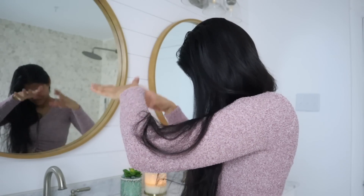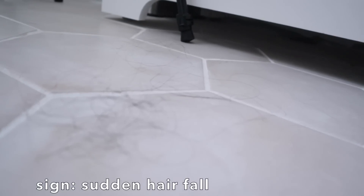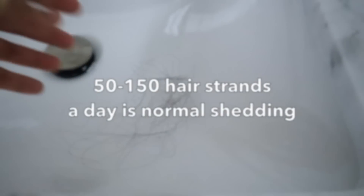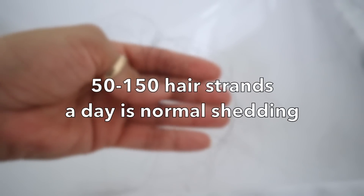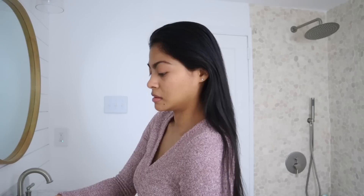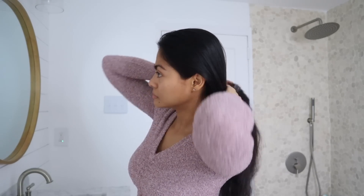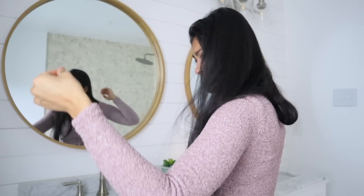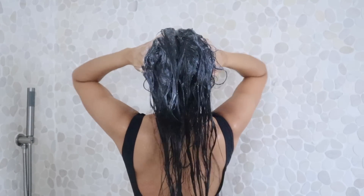The next sign your shampoo is ruining your hair is sudden hair fall. To be clear, hair shedding in the shower is absolutely normal as long as it is between 50 to 150 hair strands a day — you don't have to worry about it. But if you spot excessive hair shedding with visible thinning or even bald spots, then we need to take action. Hair fall due to shampoo often doesn't happen in the first wash; it develops over time.